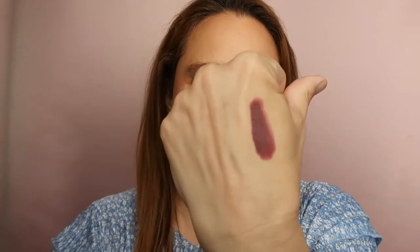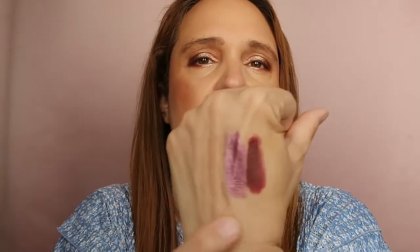I got these when I was in Italy — it was 2017, maybe 2018. Either way, we're in 2021 now, so they're three or four years old. Let me show you the shades: this is number five, a beautiful burgundy shade. They don't have any scent. This one is number six — so creamy and beautiful.